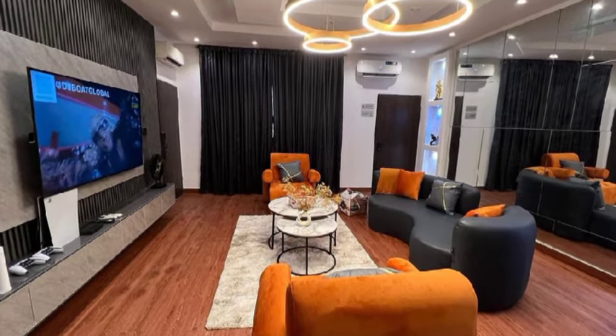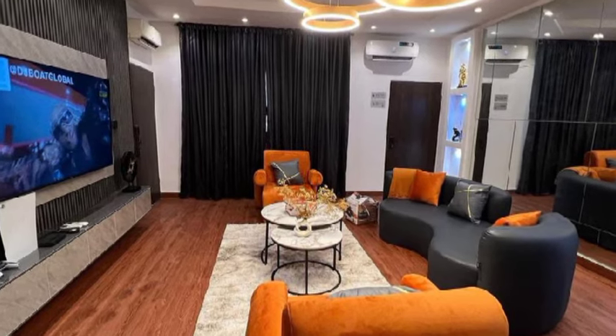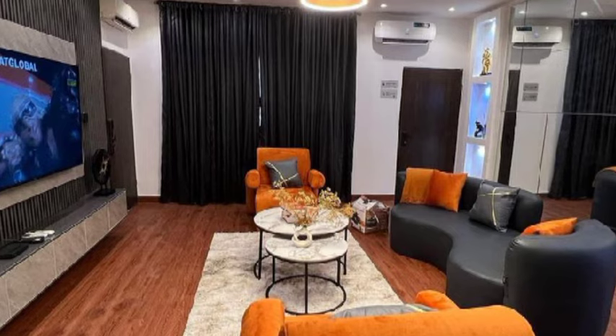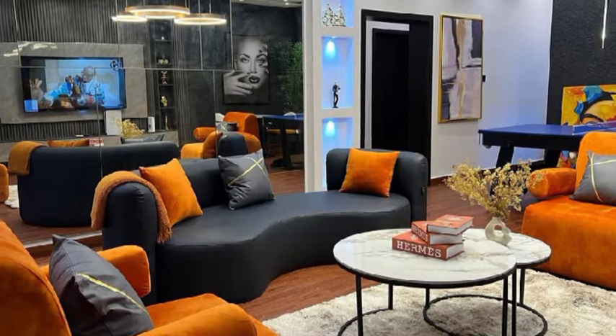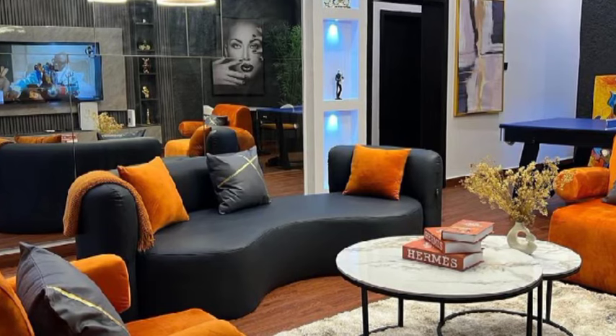Hey there beautiful people, welcome back! Let's tour this house together. This is the seating area of the house — look at that lighting, the chandelier looks very nice. I love the gypsum ceilings. Look at that, we have a TV and that art piece over there looks very nice. Wow.